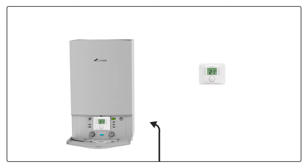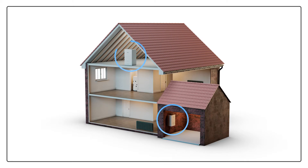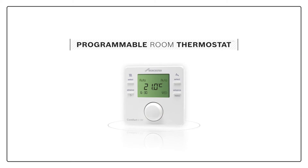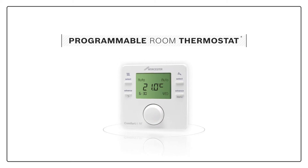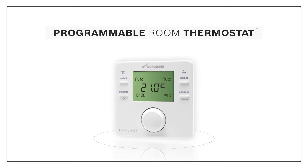Programmers are usually fixed to the front of your boiler or fitted nearby. This isn't always ideal if your boiler is out of the way, for example in your garage or loft. To solve this, Worcester offers Programmable Room Thermostats that combine a programmer and a thermostat in one simple device that is easily accessible on your wall.